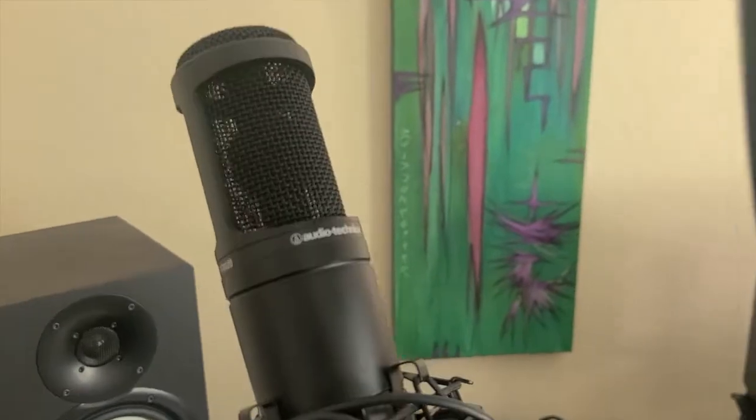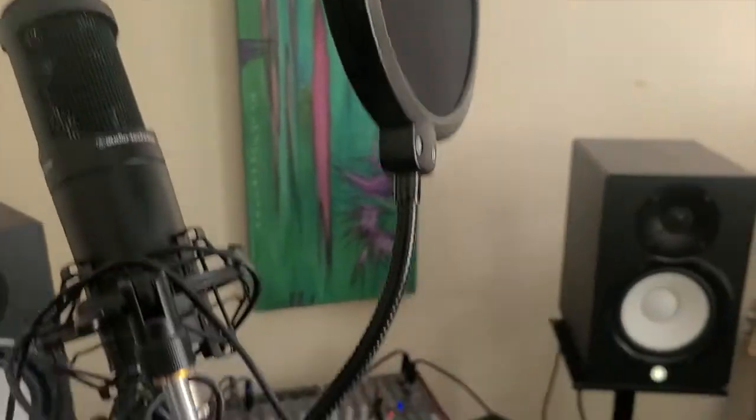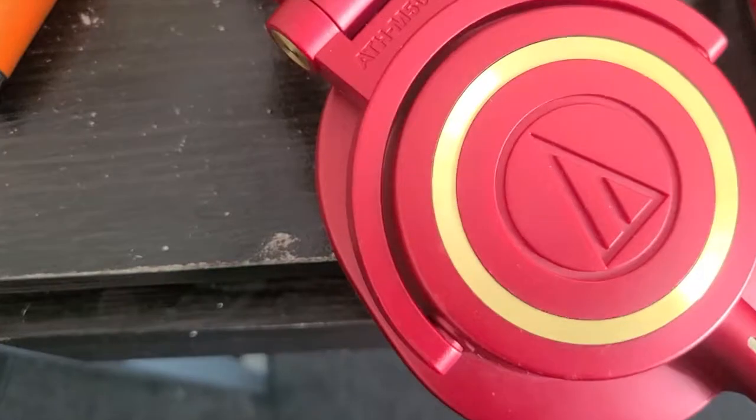Got the Audio-Technica AT2020 condenser mic. We got the ATH-M50X headphones, and then just a couple of instruments.